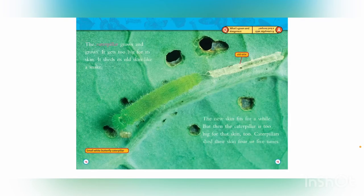The caterpillar grows and grows. It gets too big for its skin and sheds its old skin like a snake. The new skin fits for a while, but then the caterpillar is too big for that skin, too. Caterpillars shed their skin four or five times. What's green and dangerous? A caterpillar with a bad temper!